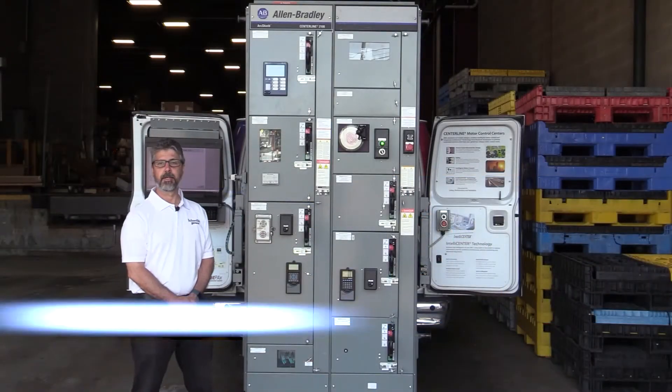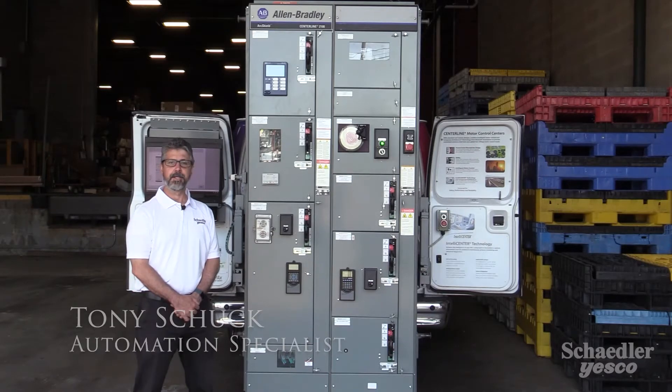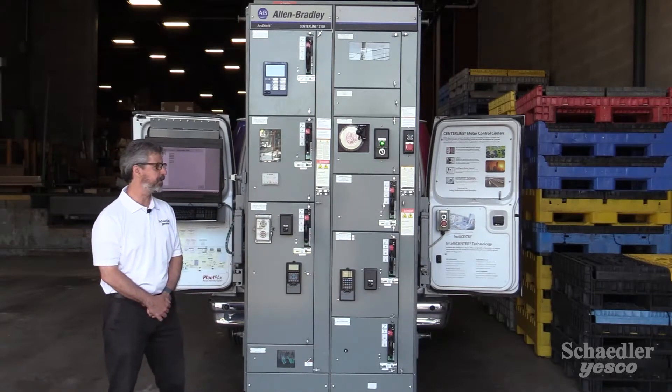Hello, my name is Tony Shook. I'm part of the Industrial Automation team here at Shadler-Yesco Distribution, and I'm here to talk to you today about the Centerline 2100 Motor Control Center from Allen Bradley Rockwell Automation.